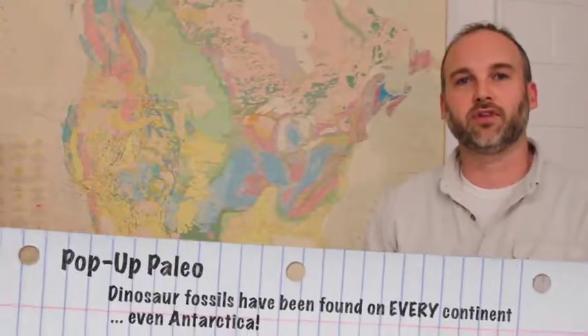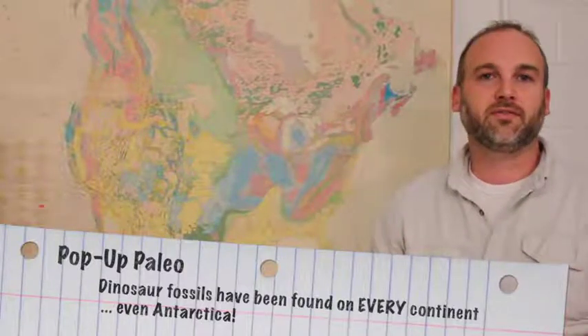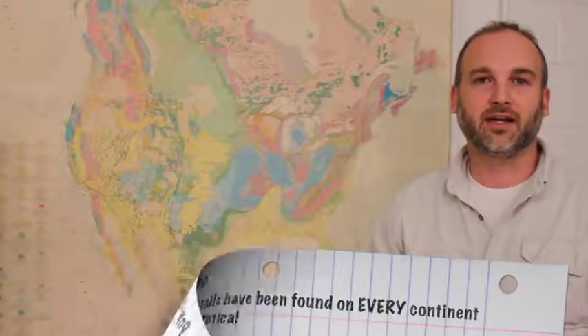One of the most common questions paleontologists get is: how do we know where to find the dinosaurs? After answering that question dozens of times over the years, I've realized that people actually mean one of two different things when they ask it. They either mean, on the entire surface of the earth, how do we know where to find the dinosaurs? Or they mean, once you get to a site, how do you know where to start digging to find the dinosaurs? Both of those are really good questions and we'll start digging into the first one this time and save the other question for next time.